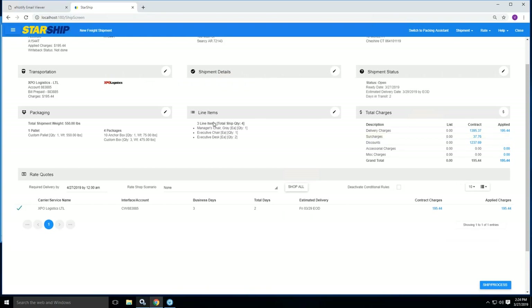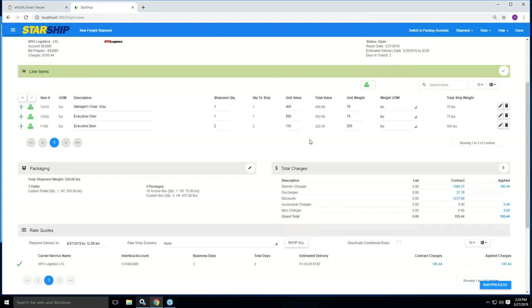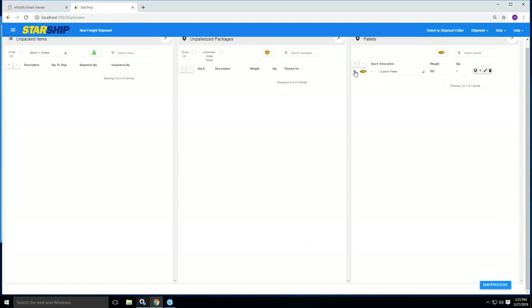Down at the bottom here we go into packaging and line items. All the line items come in from Activate — the manager chair, executive chair, and executive desk from Eva's order, with quantities as well. In the line item section, you'll see we've mapped over the unit values and unit weight of each item, and the total shipment weight comes in as well. You can add additional line items if needed. You can also go up to our packing assistant — here you can see I have three boxes onto a pallet, and if you want to drill down further, you can see the full detail of what item was inside each box.